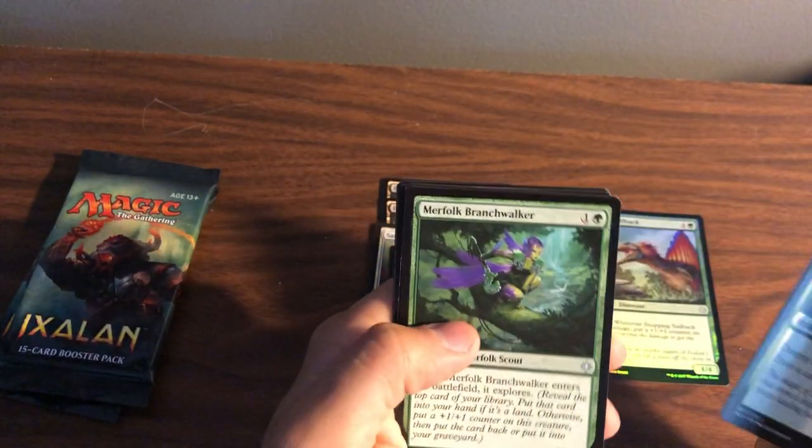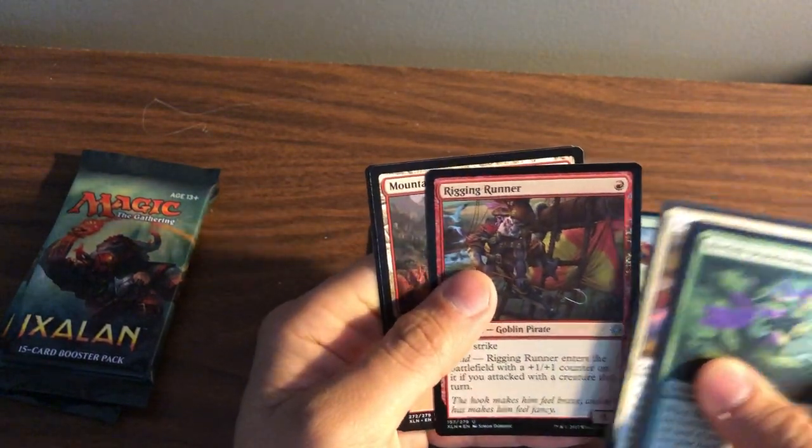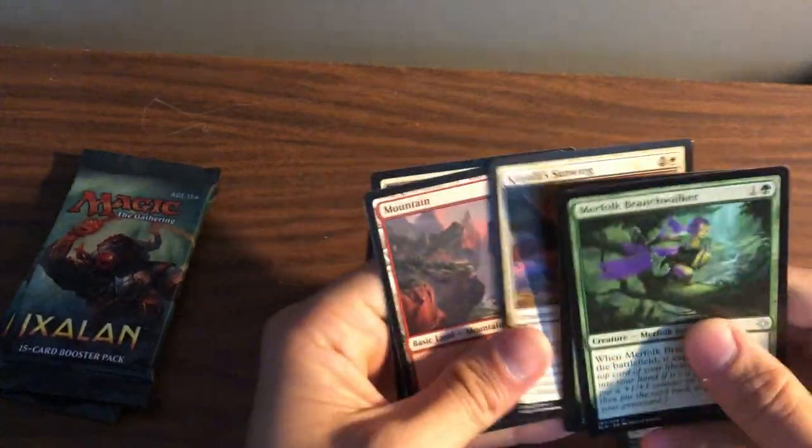Slice and Twain, Duskborn Sky Marcher, Merfolk Branchwalker — that's a good one — and Jolrael Sunwing with a Rigging Runner foil. I actually have another one of these that I picked up in a grab bag.